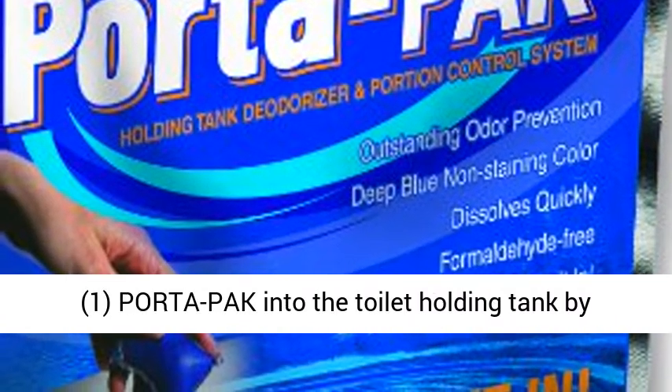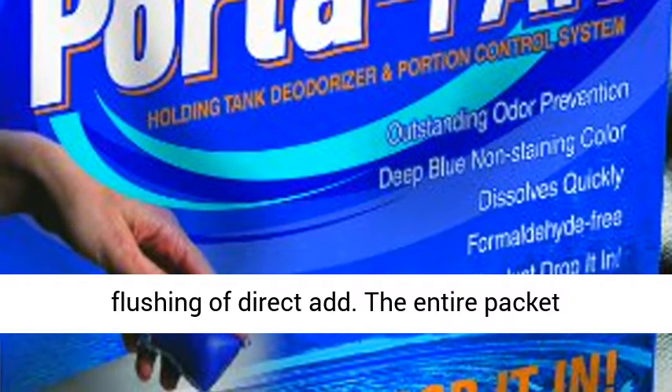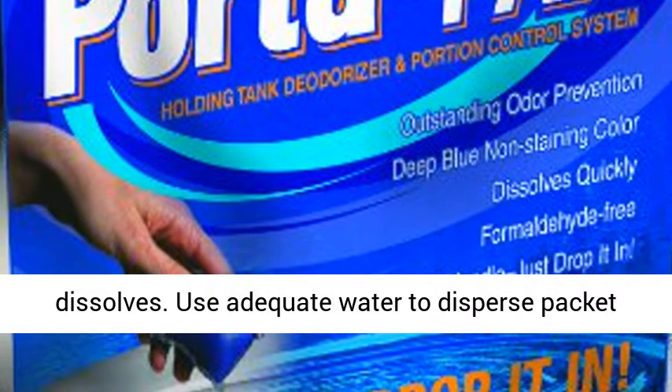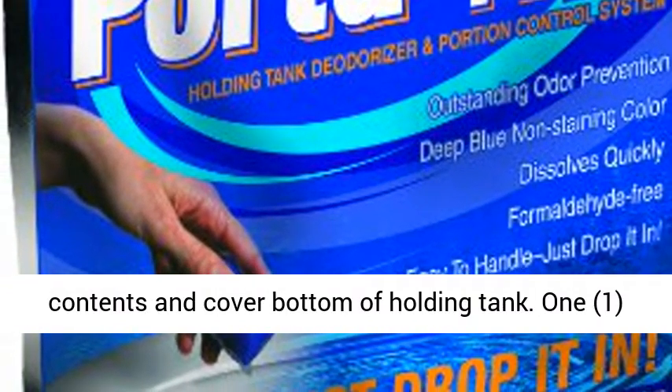Simply add one Port-A-Pak into the toilet holding tank by flushing or direct add. The entire packet dissolves. Use adequate water to disperse packet contents and cover the bottom of the holding tank.